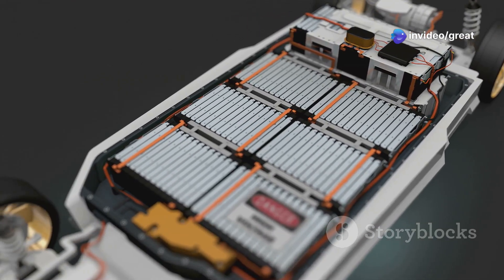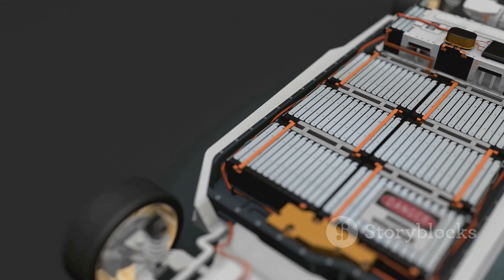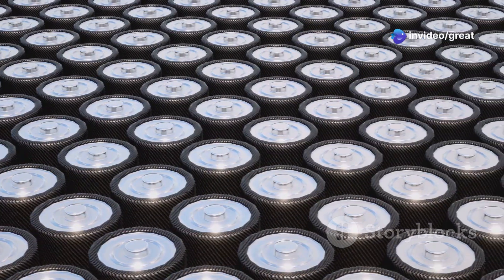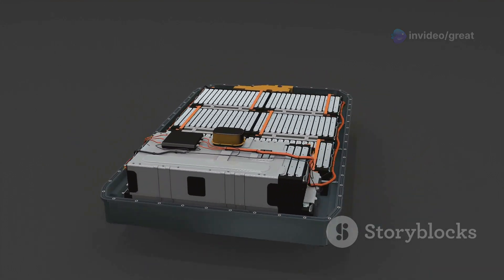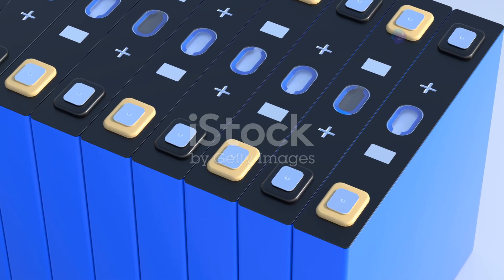Lithium-iron phosphate batteries, as their name suggests, utilize a cathode material composed of lithium, iron, and phosphate. This chemistry is known for its robust safety profile, excellent cycle life, and relatively low cost. LFP batteries are inherently more stable than other lithium-ion variants, making them less prone to thermal runaway — a dangerous condition where a battery overheats uncontrollably.